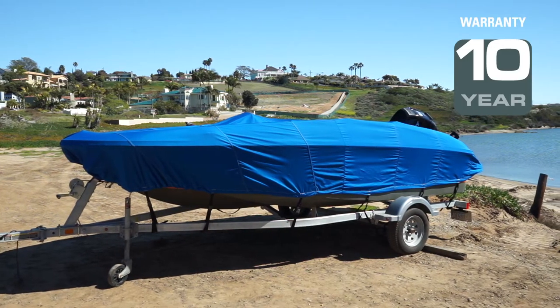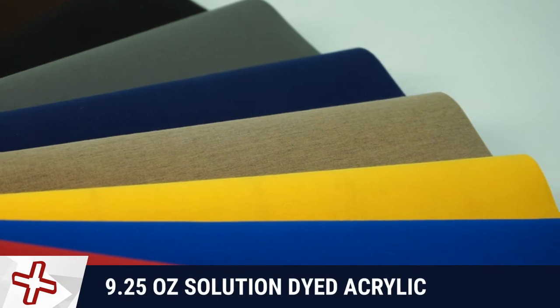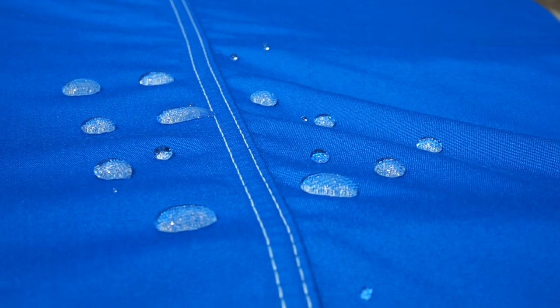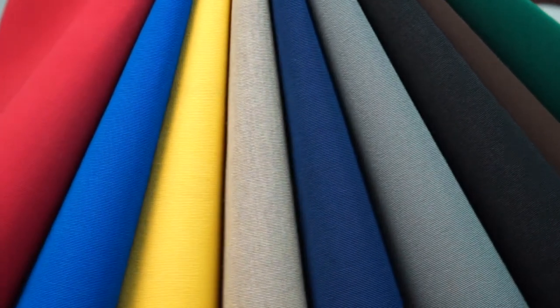Windstorm Elite Boat Covers with Sunflare come with a 10-year warranty and are handmade from Sunflare 9.25-ounce solution-dyed acrylic with UV coating and rot-proof double-stitched seams. Sunflare covers are available in a variety of vibrant, long-lasting colors.